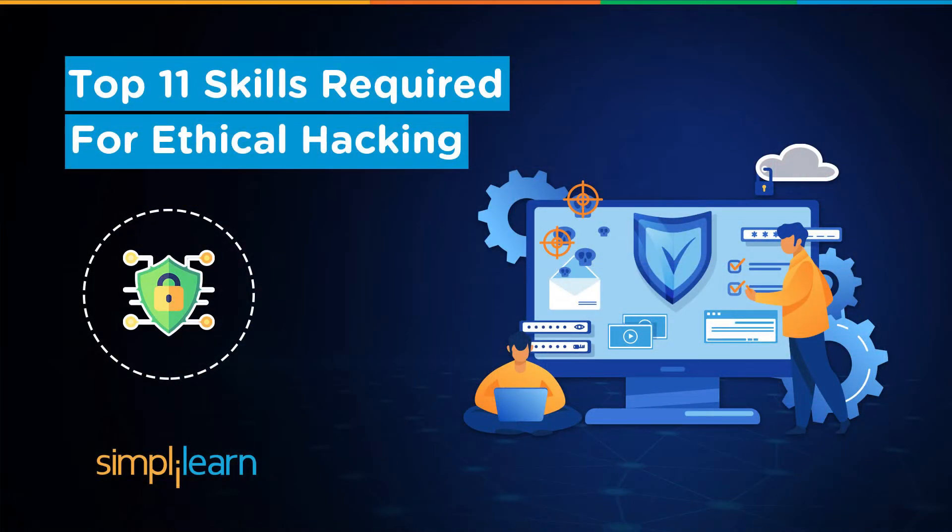Hey everyone, welcome back to our channel. Today we have an exciting topic to discuss that should pick the interest of all the aspiring ethical hackers out there. We will be diving deep into the top skills required for ethical hacking, whether you are a beginner looking to get started or a seasoned pro looking to refine your skills — this video has something for everyone.